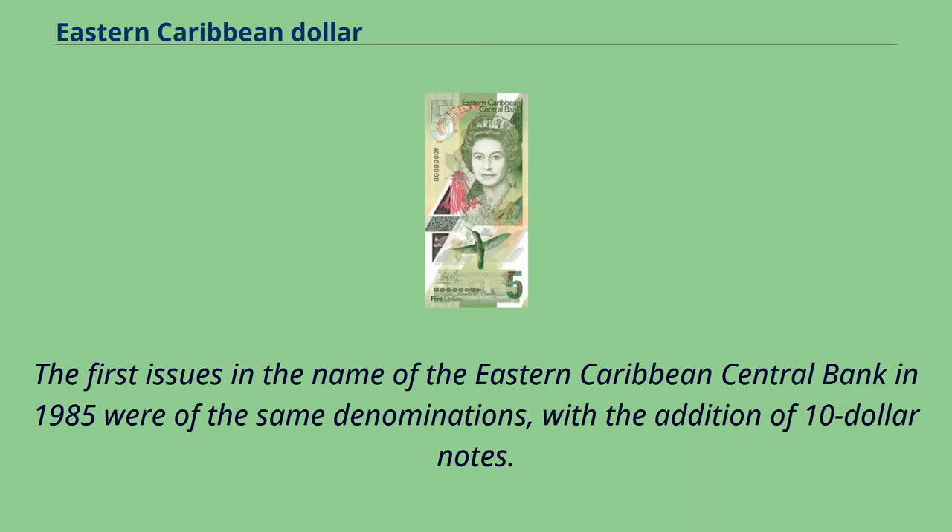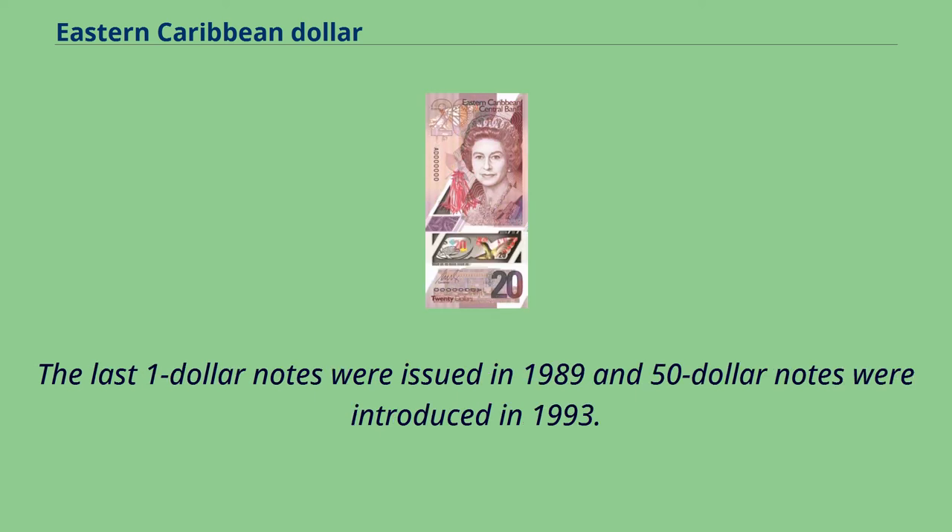The first issues in the name of the Eastern Caribbean Central Bank in 1985 were of the same denominations, with the addition of $10 notes. The last $1 notes were issued in 1989, and $50 notes were introduced in 1993.